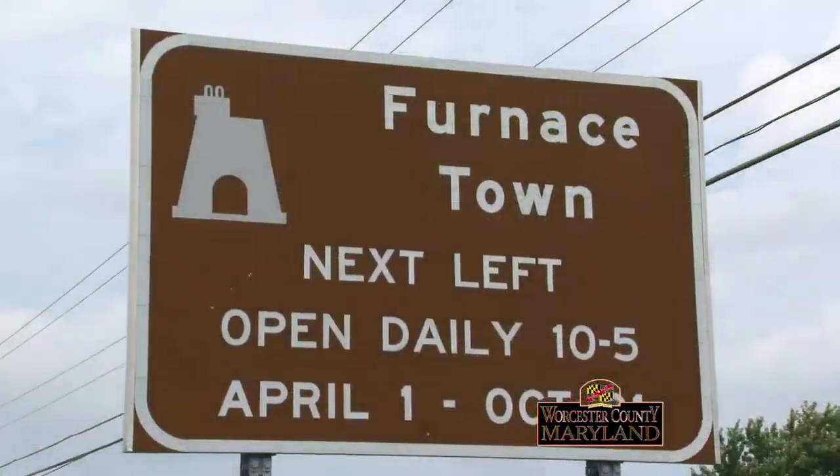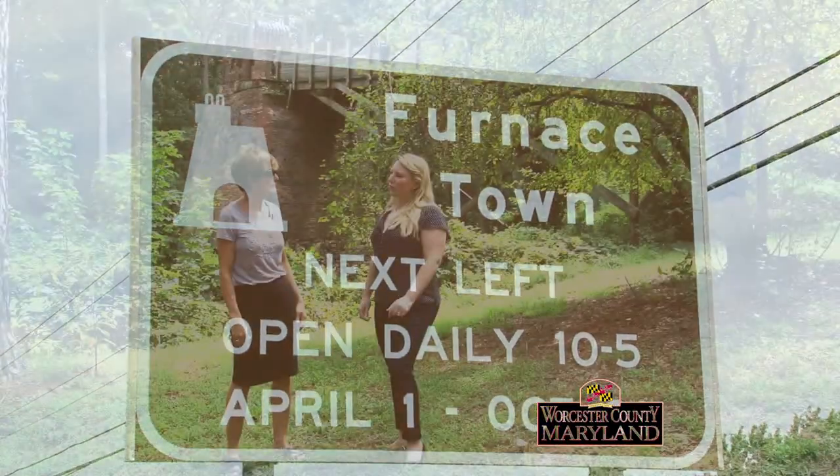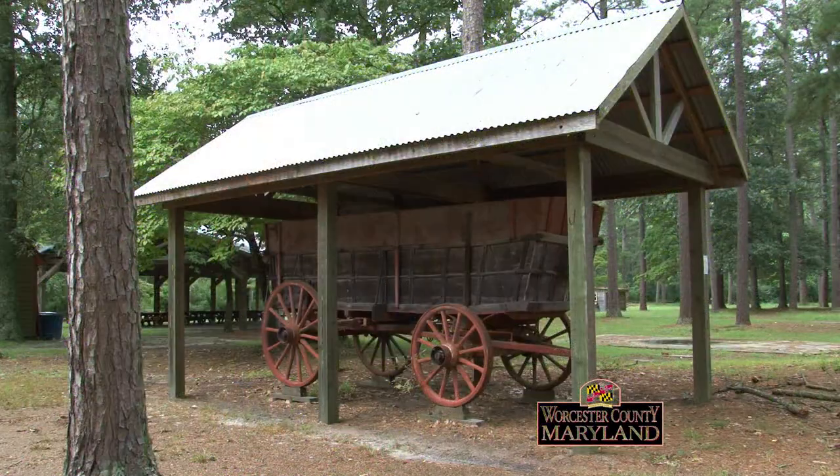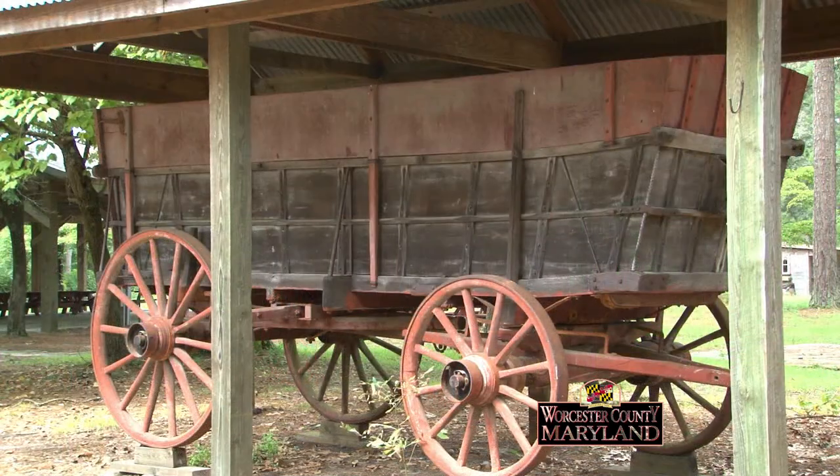And you are open? We're open from April 1st to October 31st. After October 31st, we ask that you call and make reservations for a tour, and we'll open for you. So, what will people see here? Lots of things. Let's take them through a little mini tour.